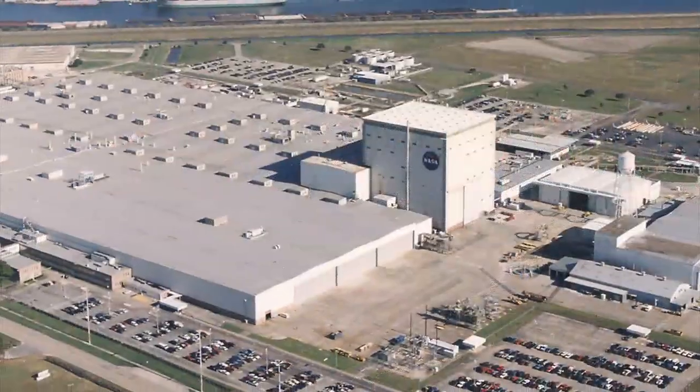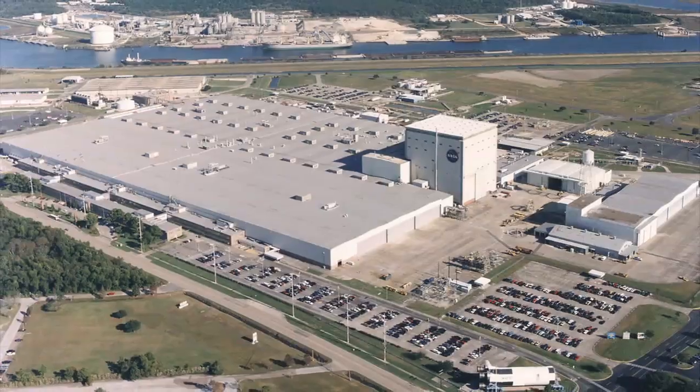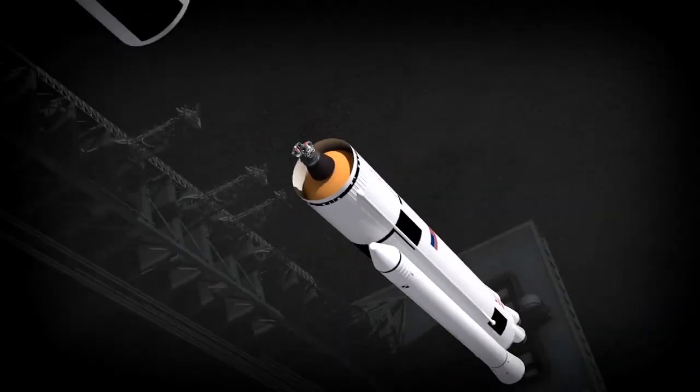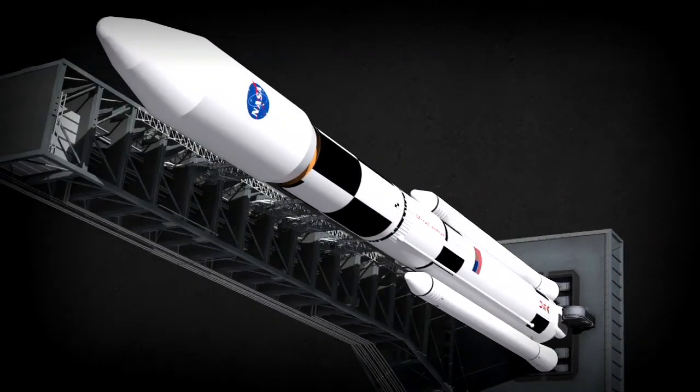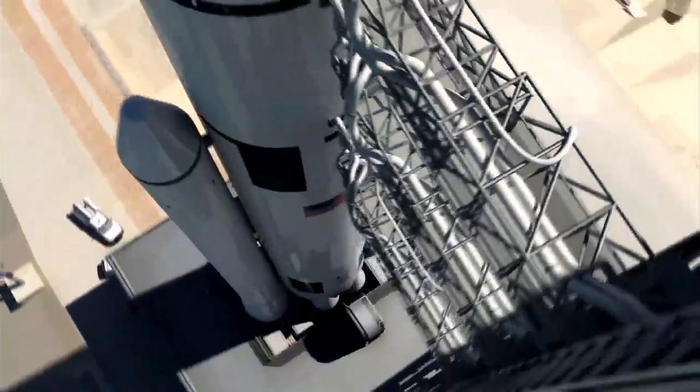The review also proved that the core stage, which will be built at the Michoud Assembly Facility, would integrate safely with other elements of the rocket's main engines and solid rocket boosters, the Orion crew capsule, and launch facilities at the Kennedy Space Center.